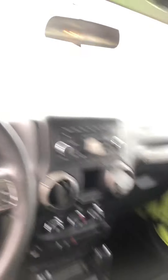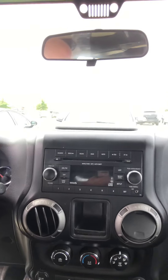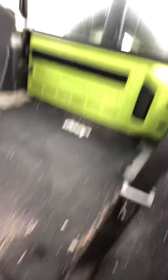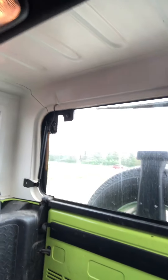This Jeep does have four-wheel drive, Bluetooth connection for your phones, a CD player, and satellite radio. Around to the back here, there's just some sand and grass in the back that we need to get cleaned up. Here's a good view of the back for you.